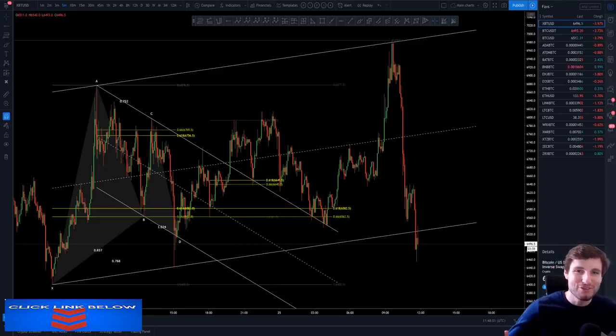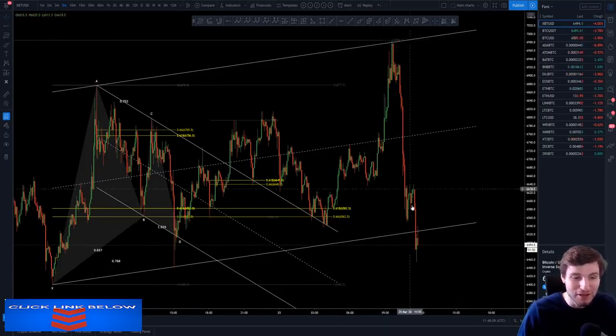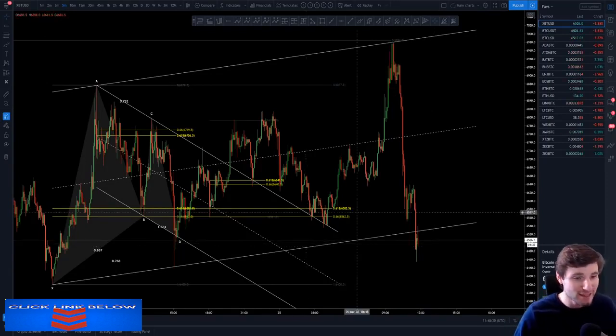Hello everybody, hope that you're doing very well and welcome to another cryptocurrency technical analysis. In today's video I'm going to be talking you through the recent rise in Bitcoin price and then the crash that we are currently seeing right now — a very swift move to the downside — and I'm going to be talking you through my opinions of where this is likely to bounce and how we can get into some nice long trades. So I hope that you thoroughly enjoy this video. Let's begin.